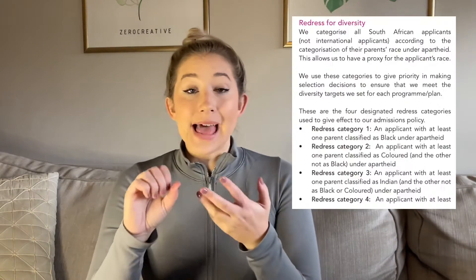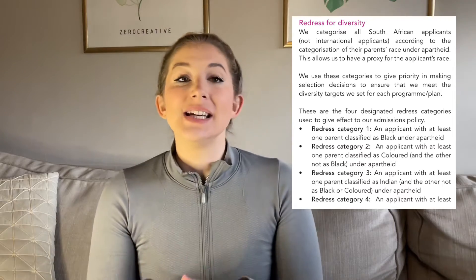Alongside APS scores, some universities have disadvantaged point systems. These look at transformation within South African universities, because not everybody has the same access to resources, quality education, or finances. For example, UCT — the University of Cape Town — calculates your disadvantaged score based on things like your financial income, your socioeconomic status at home, your race, and your access to resources like tutors. It all comes into play and improves your application. Again, some universities have that system and some don't, so you'll need to check the prospectus.